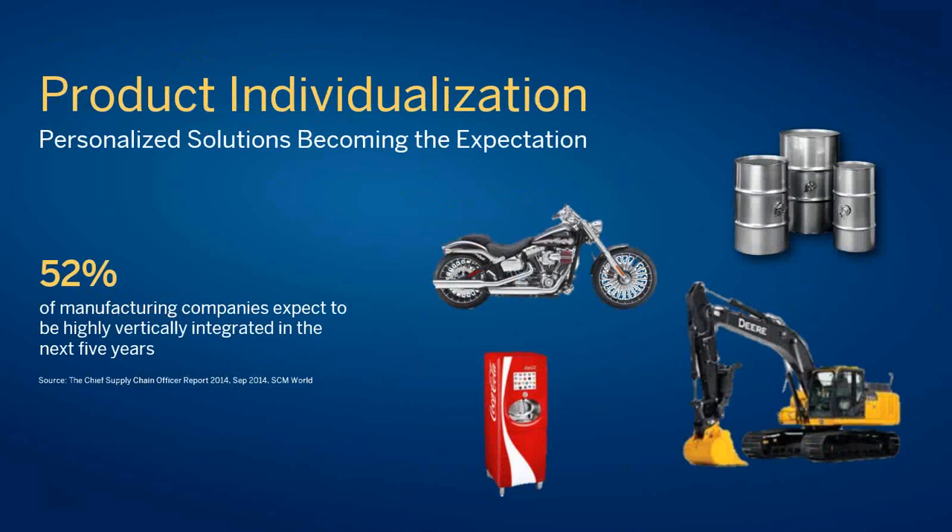I'll first go through a couple of market trends and talk about success strategies for how to address them. The first one is product individualization. Personalized solutions are very much now becoming the expectation and not the exception. You can see the pictures on this slide representing a vast number of different industries that are experiencing — or have experienced for decades in many cases — this individualization phenomenon. The industrial machinery and components industries have almost always operated in this context.